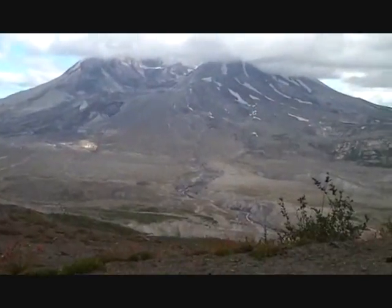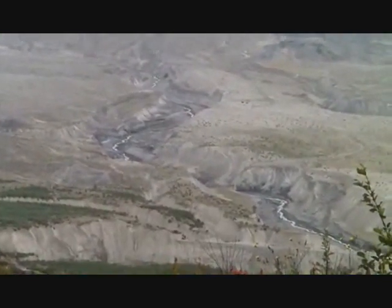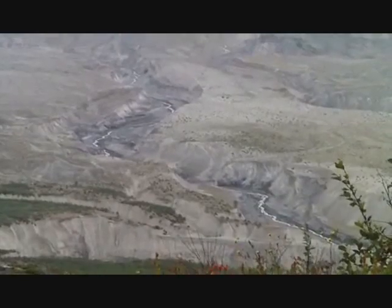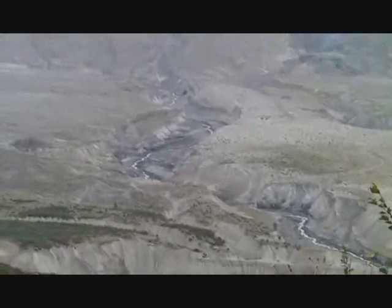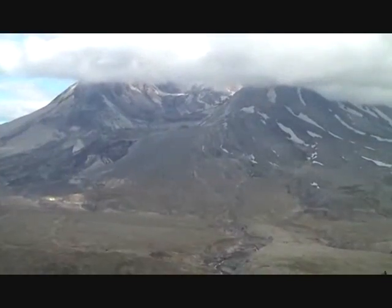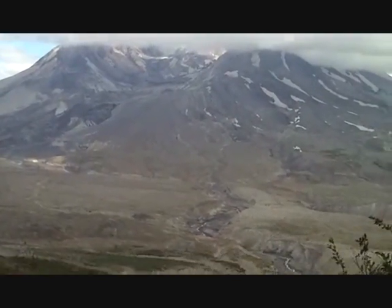Here comes the interesting bit for all those creationists who say this is proof that the Grand Canyon could have been formed almost instantly. You'll notice that this doesn't look anything like the Grand Canyon. The Grand Canyon has loads of little tributaries and looks more dendritic and fractal-like.